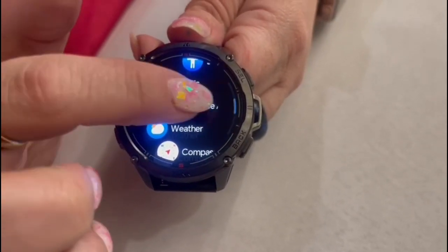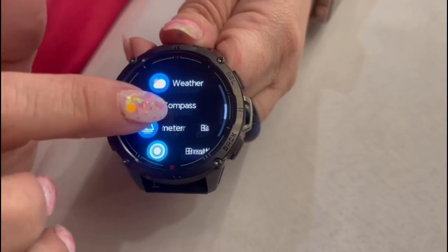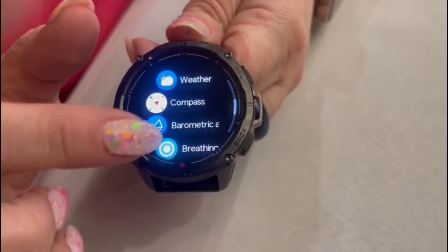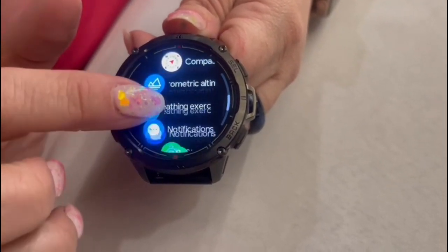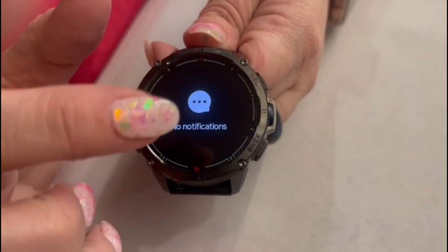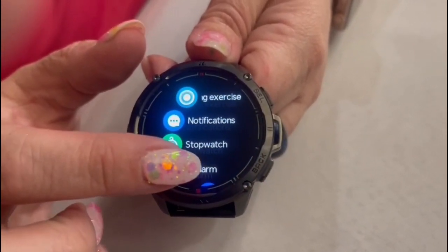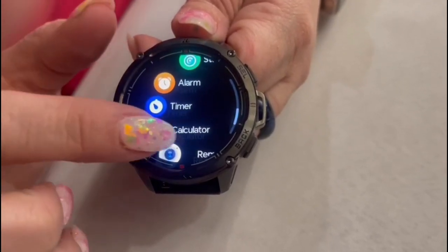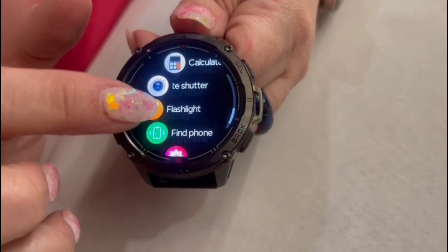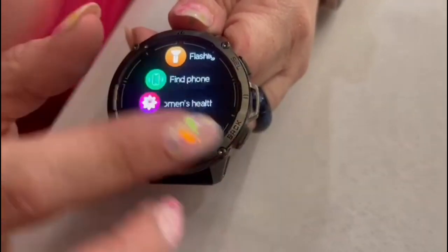This is your voice assistant, so you could talk to it. Weather, compass — it's really cool to have that built-in compass feature. Barometric pressure. This is the notifications; you'll get all the notifications — texting and everything right on the phone. Stopwatch, alarm clock, timer, calculator. It does everything. Flashlight. It's basically like having your phone on your wrist.